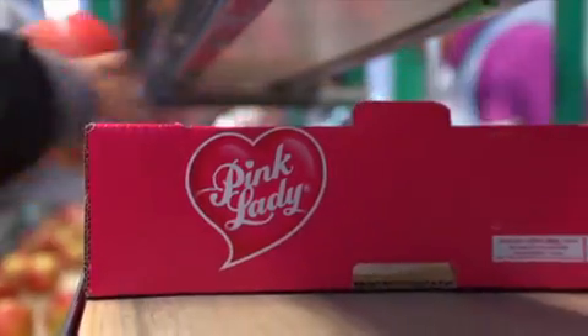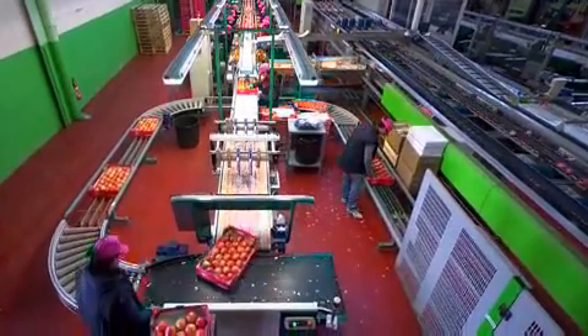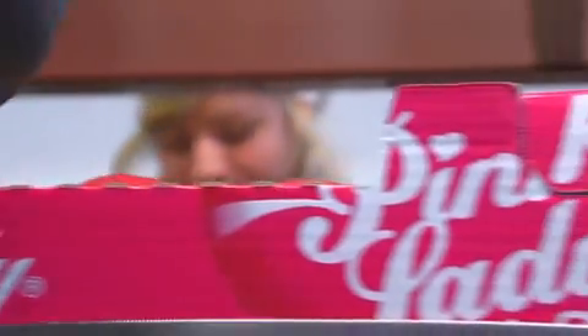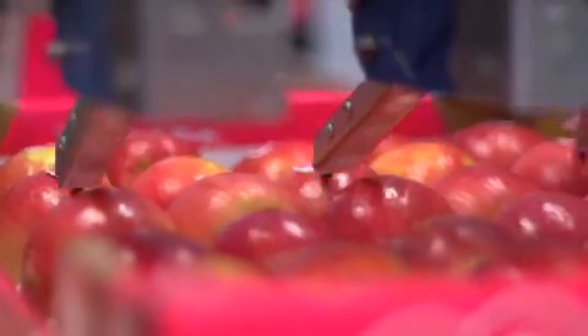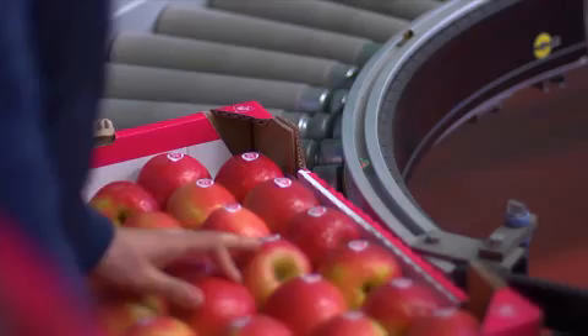Voor een optimale selectie draaien de sorteer- en inpaklijnen 20 tot 30% langzamer dan voor andere appelrassen. Uiteindelijk krijgt maar 65 tot 70% van de in de Pink Lady boomgaard gekweekte appels ons beroemde hardvormige Pink Lady etiket.